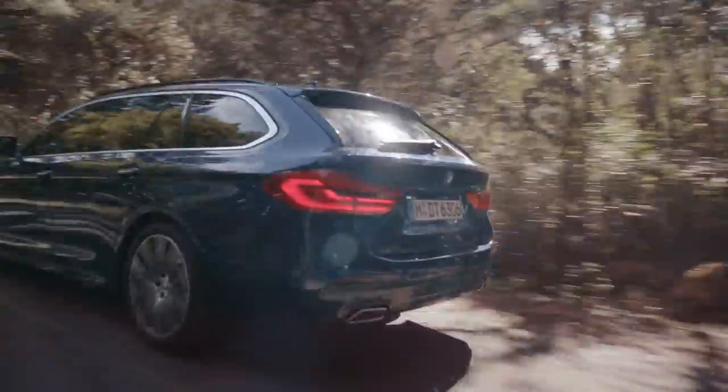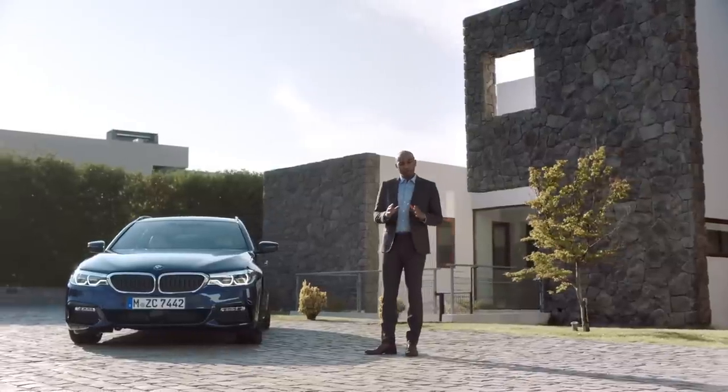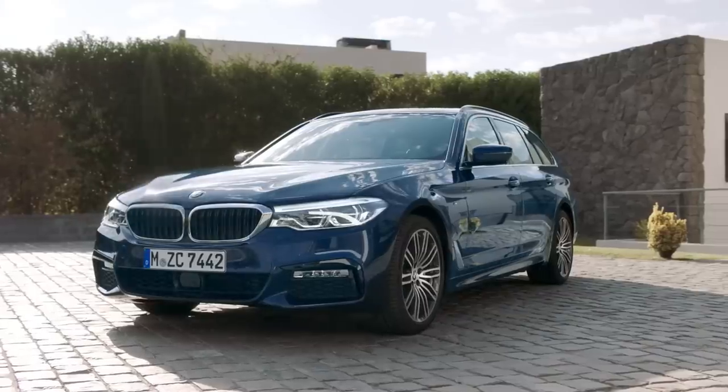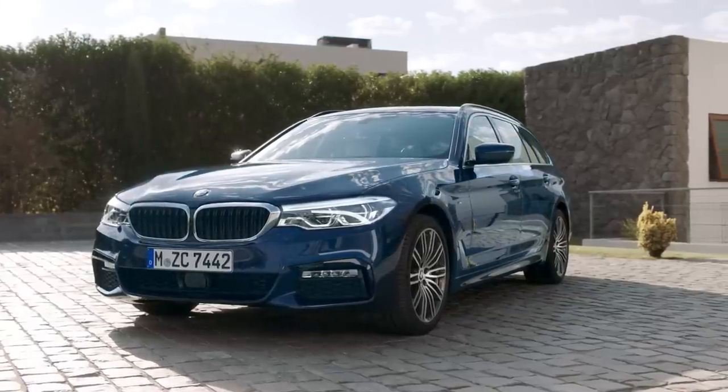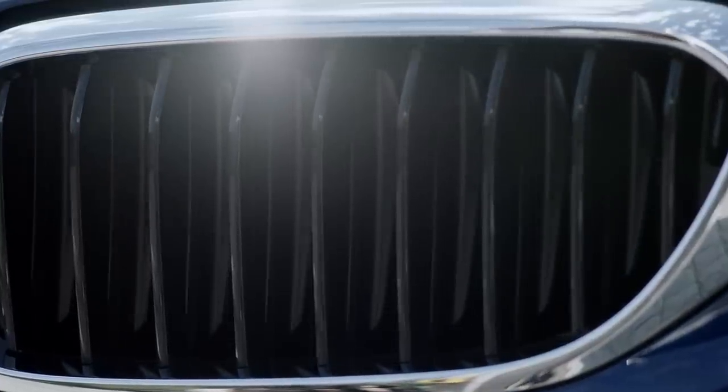Let's start with the design. The Touring maintains the sporty character of the sedan. For the first time, the headlights are seamlessly connected to the kidney. Moreover, the 5 Series Touring comes with the Active Airstream Kidney Grille as a standard, which contributes to better aerodynamics and less consumption.